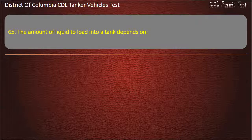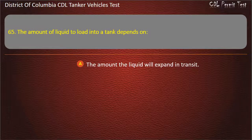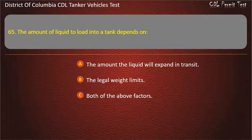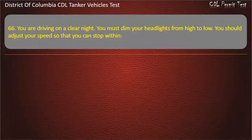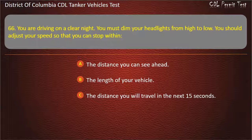Question 65: You are driving on a clear night. You must dim your headlights from high to low. You should adjust your speed so that you can stop within: The distance you can see ahead; The length of your vehicle; The distance you will travel in the next 15 seconds. Answer: The distance you can see ahead.